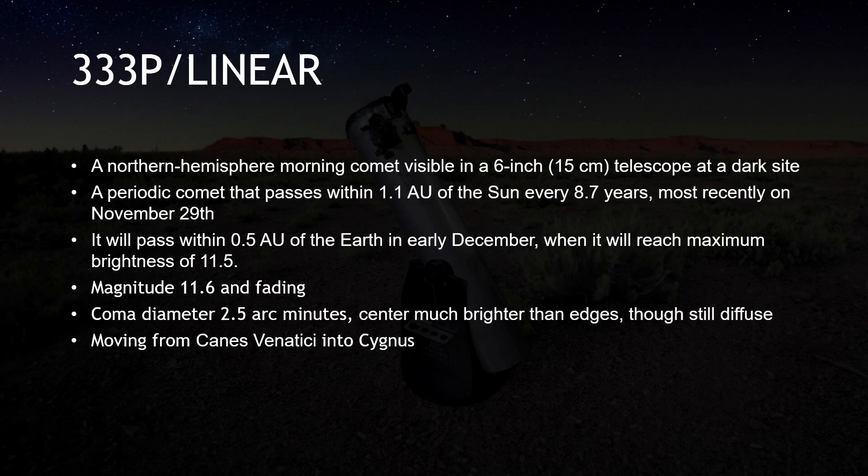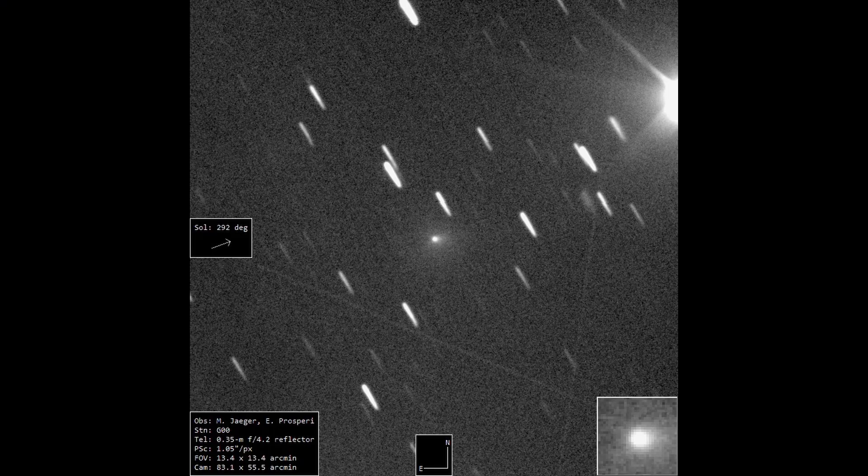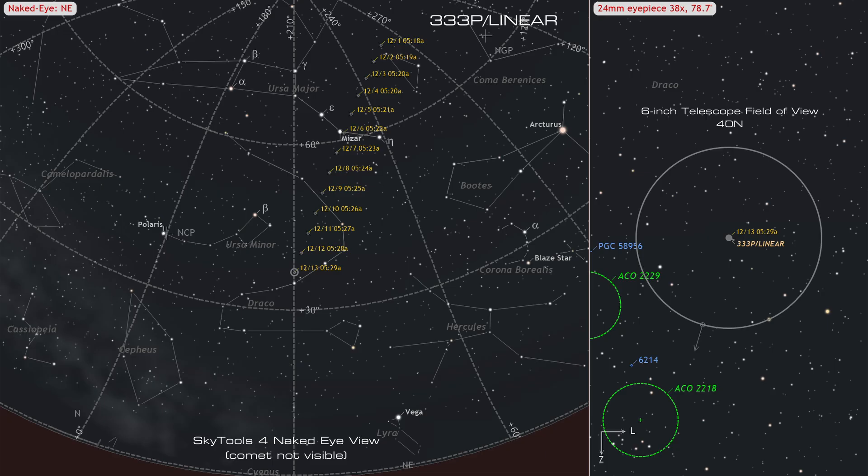We'd also like to mention 333P Linear, a periodic comet that passes within 1.1 astronomical units of the sun every 8.7 years, most recently on November 29th. It will pass within 0.5 astronomical units of the Earth in early December, when it will reach maximum brightness of magnitude 11.5. 333P will be perceptible in a 6-inch or larger telescope until December 12th, moving from Canes Venatici through Ursa Major and into Draco. It is not visible from the southern hemisphere.